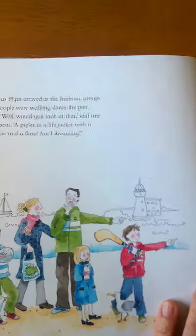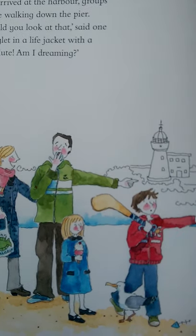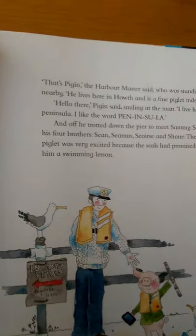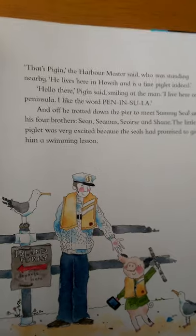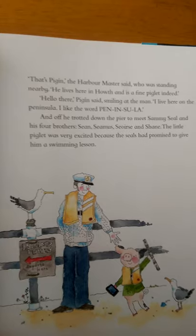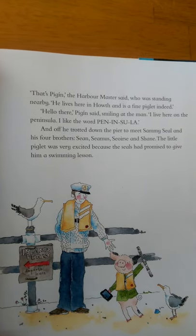That's what the life jacket is for. Just as Pigeen arrived at the harbour, groups of people were walking along the pier. Well, would you look at that, one of them said. A piglet in a life jacket with a phone and a flute. Am I dreaming? That's Pigeen, the harbour master said, who was standing nearby. He lives here in Howth and is a fine piglet. Hello there, Pigeen said, smiling at the man. I live here on the peninsula. I like the word peninsula. And off he trotted down the pier to meet Sammy Seal and his four brothers: Sean, Seamus, Saoirse and Shane. The little piglet was very excited because the seals had promised to give him a swimming lesson. That's why he needs his life jacket.